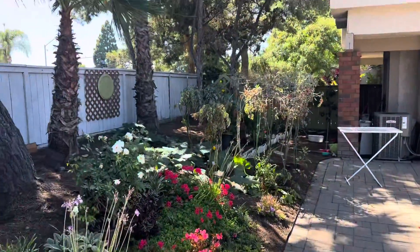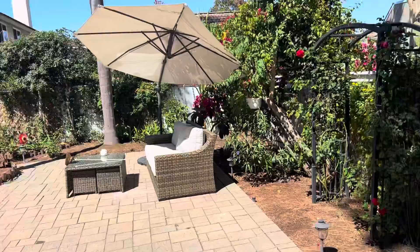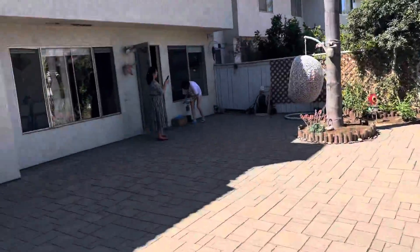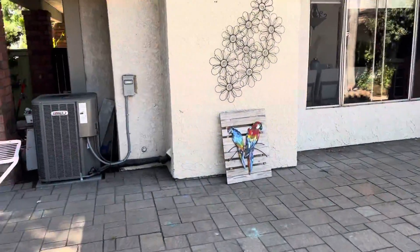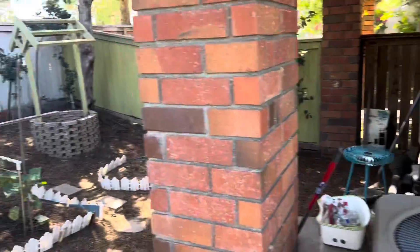And then a little garden, patio, and the AC is looking pretty good.